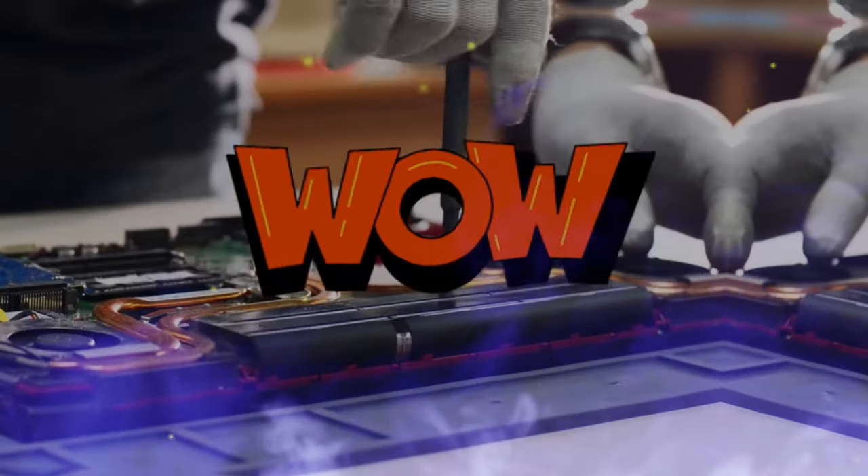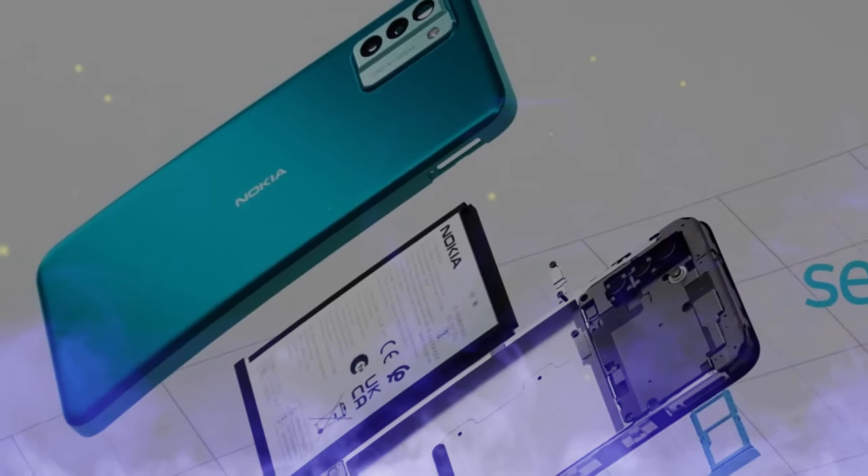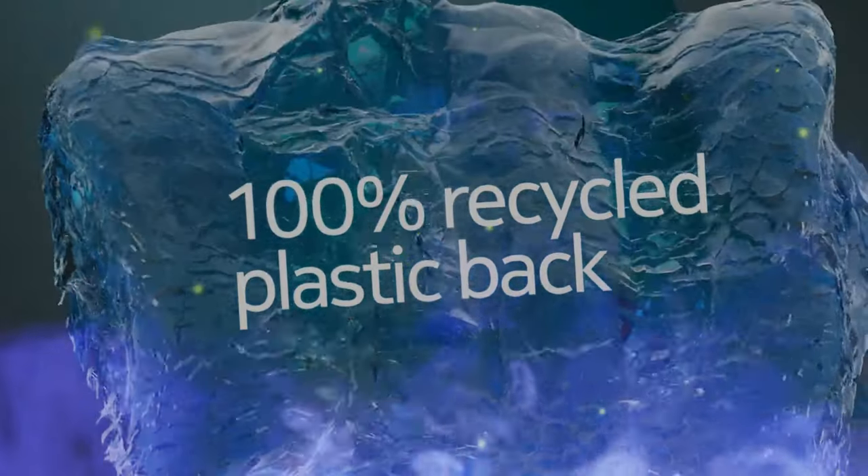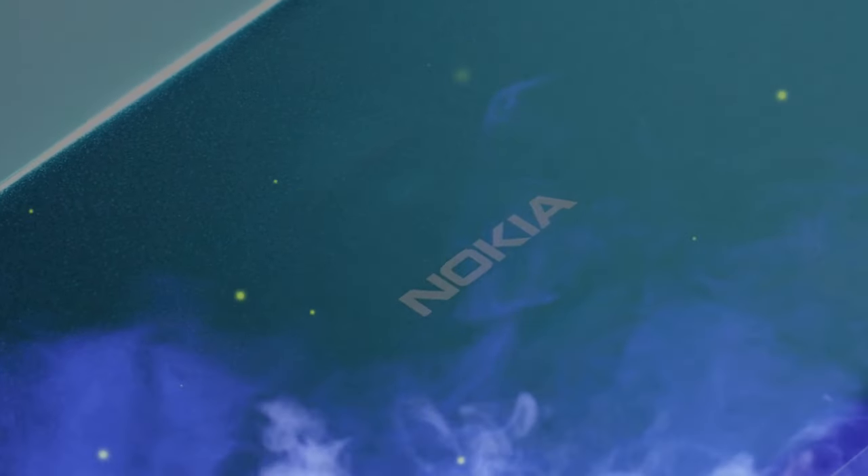Honestly, you could replace a damaged screen, a flat battery, or a bent charging port even after the phone warranty has expired. This means that you can extend the life of your smartphone, which saves you money, reduces e-waste, and therefore helps the planet.